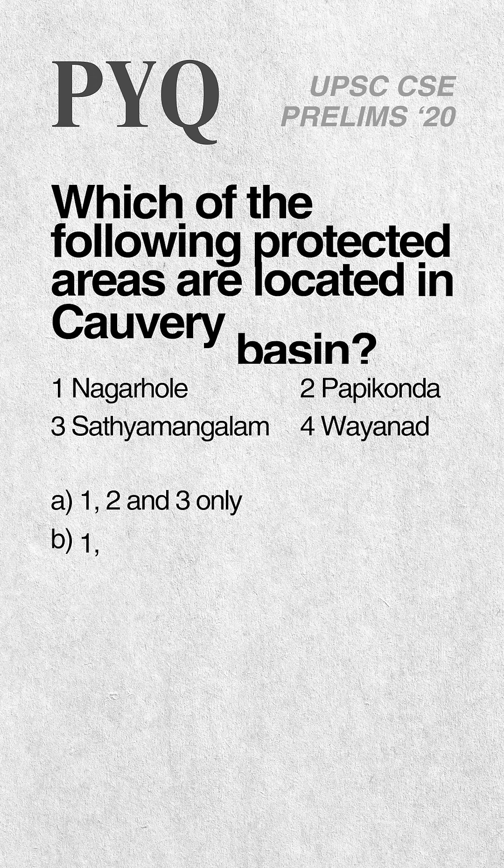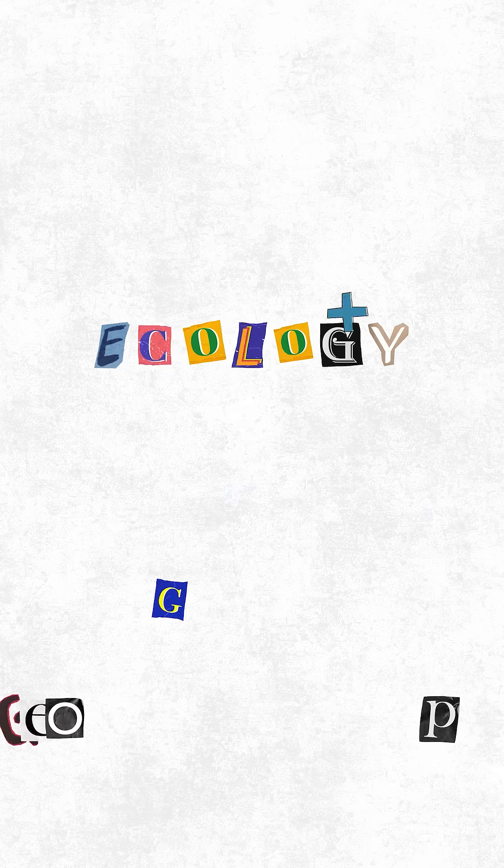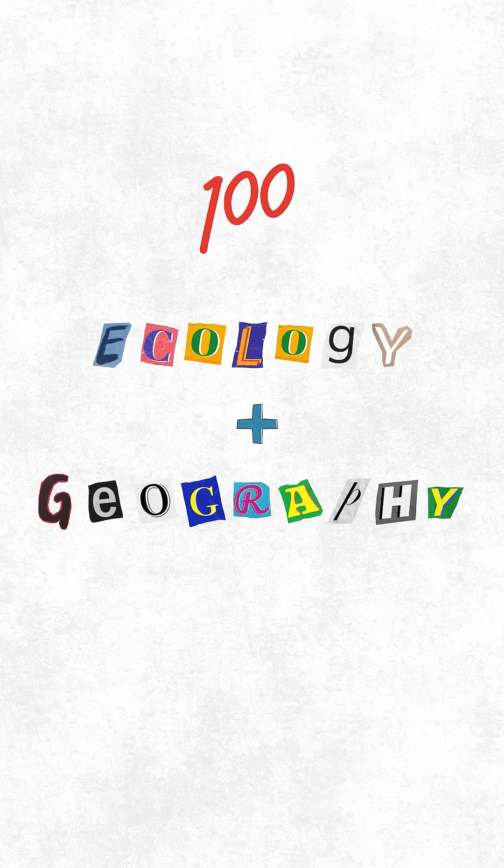Here's a real UPSC question from 2020: which protected areas lie in the Cauvery Basin? The answer — Nagarhole, Sathyamangalam and Wayanad — all are part of southern elephant corridors. This shows ecology plus geography is a goldmine for UPSC questions.